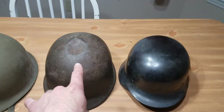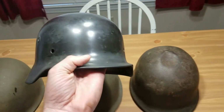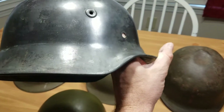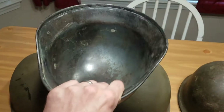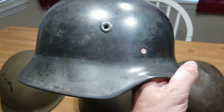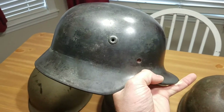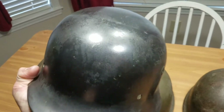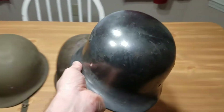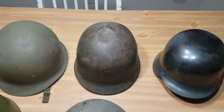Moving on — I got this from the same man as well. This is an M35, also sometimes known as an M40. I'm not as strong on the German stuff. There are no markings, no name, no liner — the only thing it has is a 'Q64' stamp. I believe it's been sanded down to bare metal; it looks like all the original paint was removed. A few people commented that maybe that's how it should look, but to me it looks down to bare metal. Not a whole lot of value there, but I gave $30 for it.